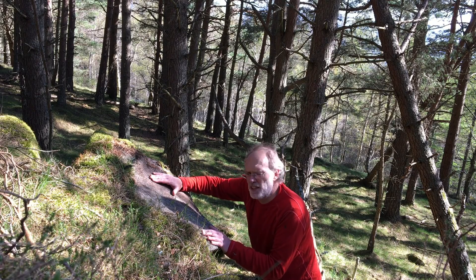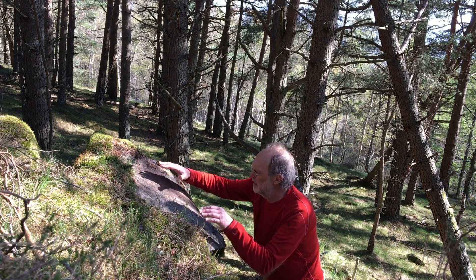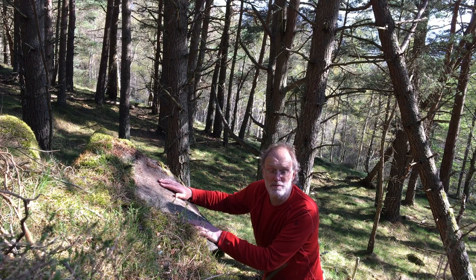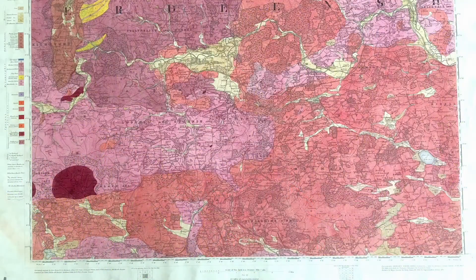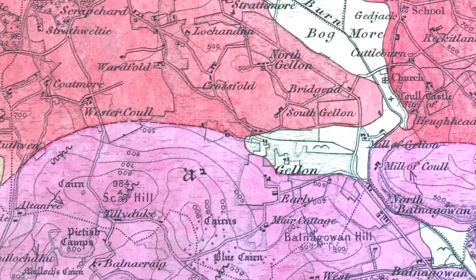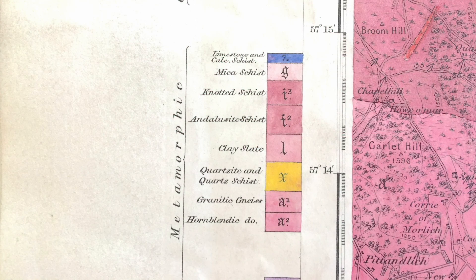So these gneisses — they're pretty high grade, aren't they? Almost granite — really far-gone migmatites. On the early geological maps, these rocks are marked A-prime, which stands for ancient granitic gneiss.